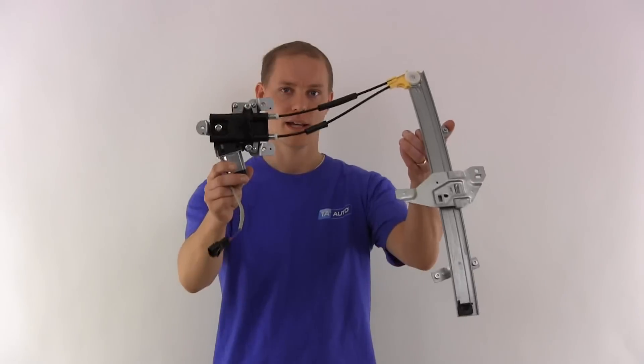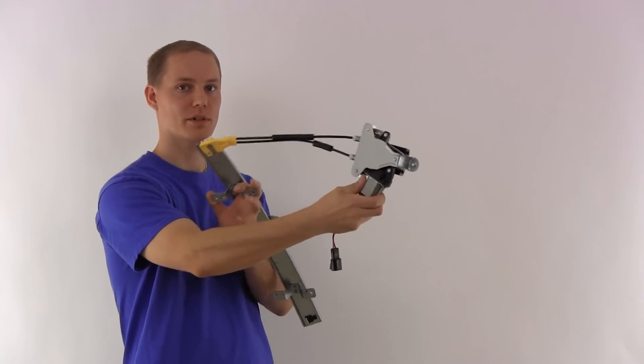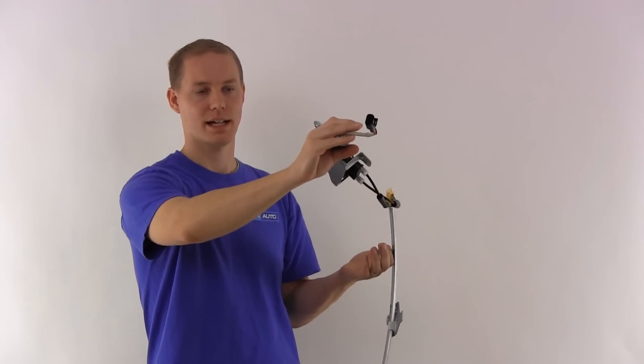Hey, I'm Jeremy from 1A Auto and this is a window regulator. As you can see, it comes with the window motor itself. It also has the proper connector on the end of it so that it plugs right into your car without any hassle.